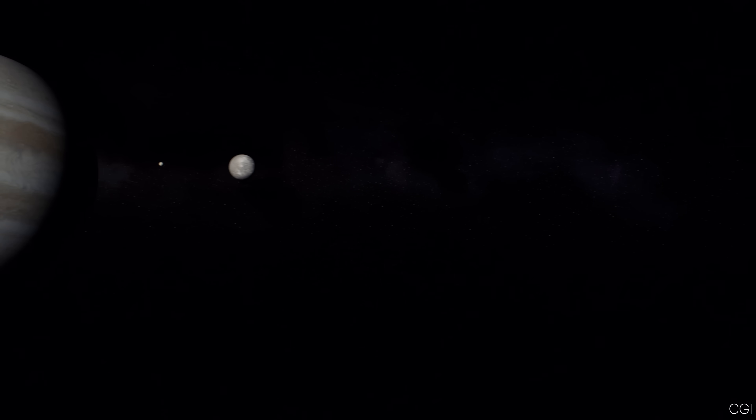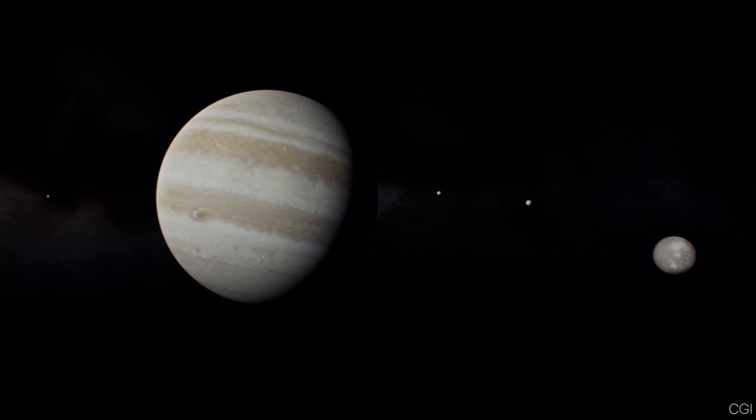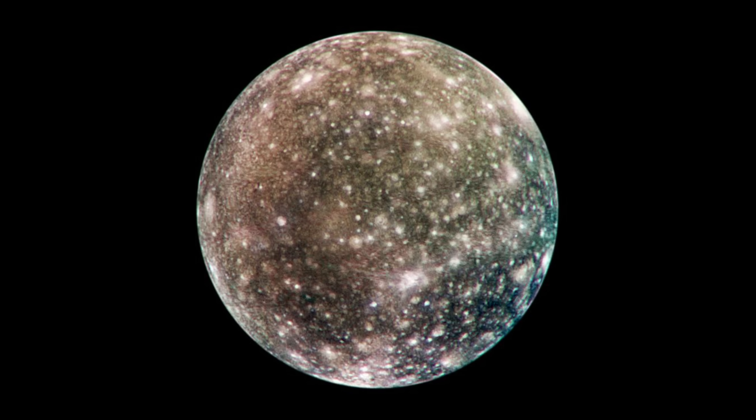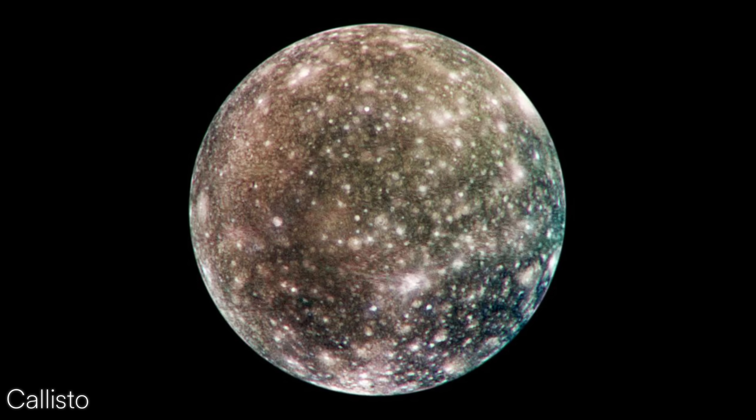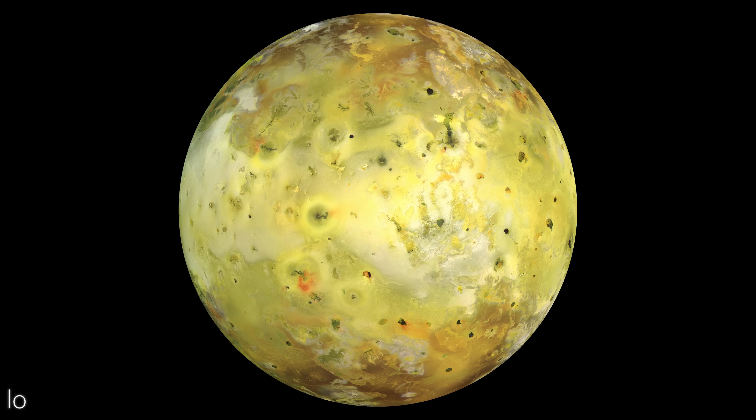Jupiter's swirling cloud bands work like giant jet streams moving in opposite directions, creating storms that can last for centuries. It helps to think of Jupiter as a small solar system of its own. As of now, it has 95 officially recognized moons, each with its own quirks. Some, like Callisto, are covered in craters, while others, such as Io, are incredibly volcanic.